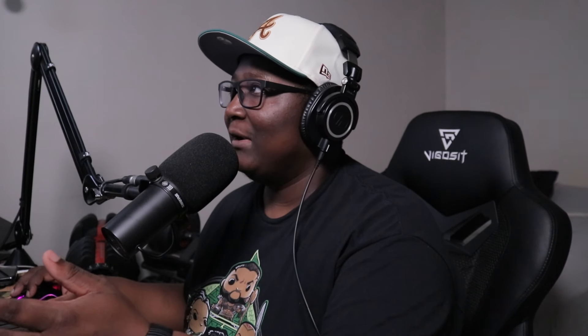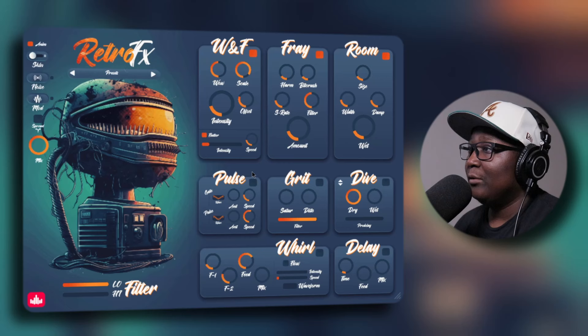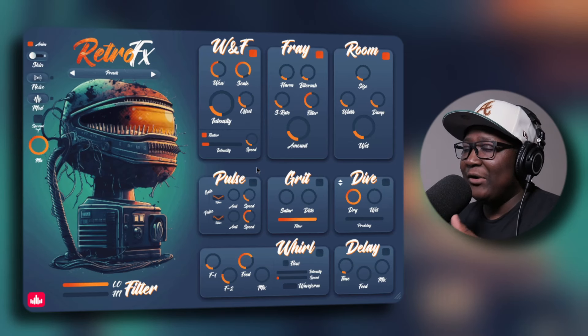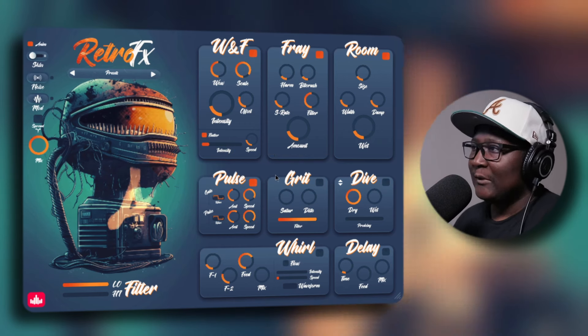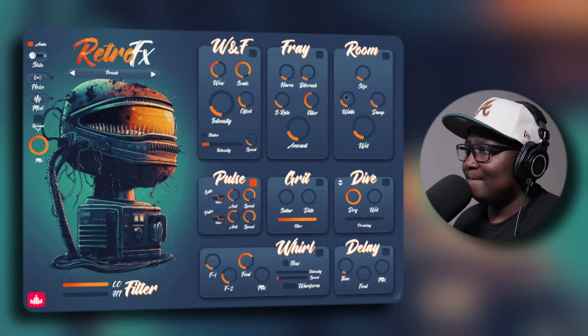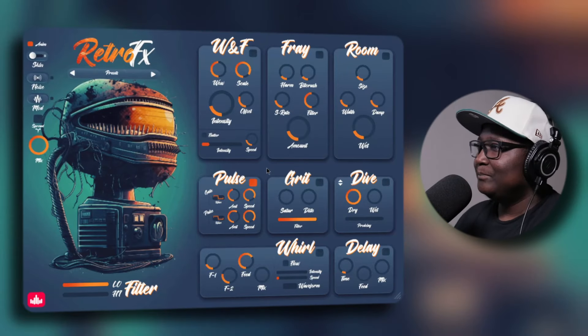Let's turn on Flutter — pretty cool. As for Fray, it gives you control over the sample rate and bit crushing. It's starting to give me a little bit more distortion — I can tell the difference from what it was before. As for Room, you can tell that's part of your reverb. Let's click on that.